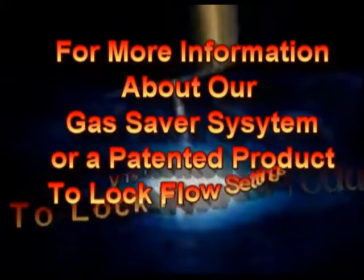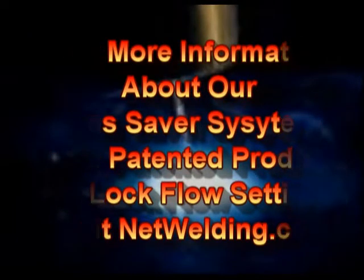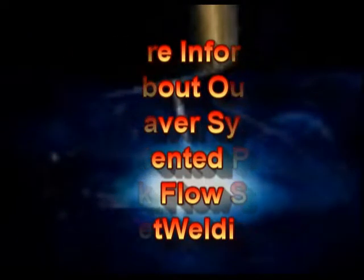For more information about our patented gas saver system, or if you want to lock flow settings on your existing flow meter — either on a pipeline supply or cylinder use — see our latest patented product, a flow rate limiter and lock. All are on our website, www.netwelding.com. Thank you.